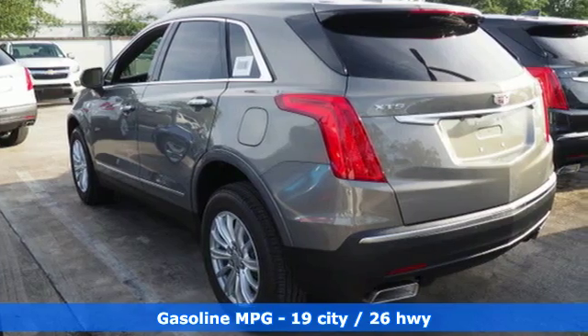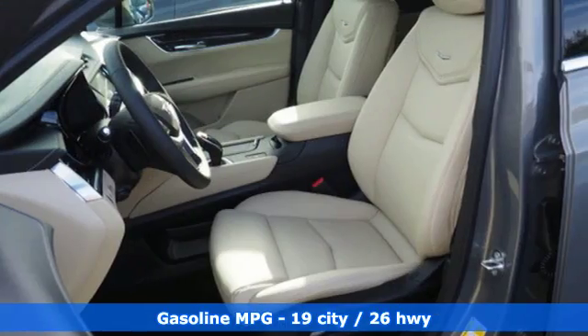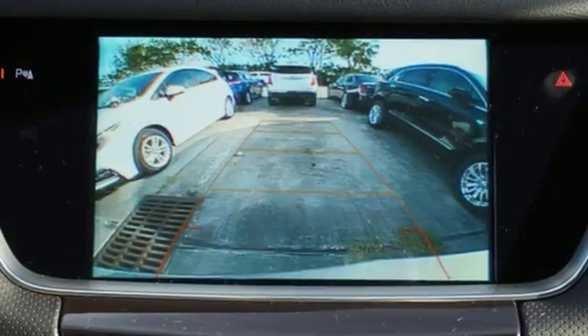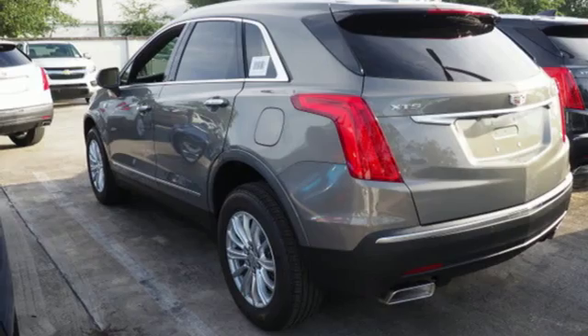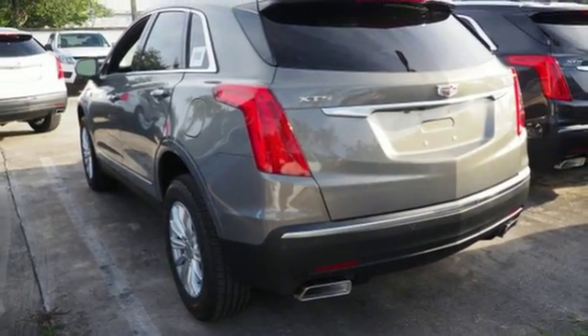V6 engine, gas pressurized shocks, streaming audio, power heated mirrors, dual zone climate control, rear parking sensors, external memory control, doors and push button start proximity key, power tilting steering column, and automatic transmission.